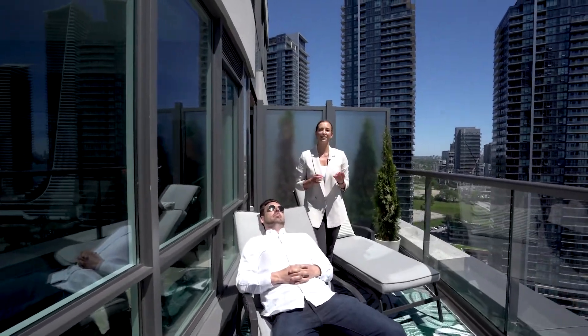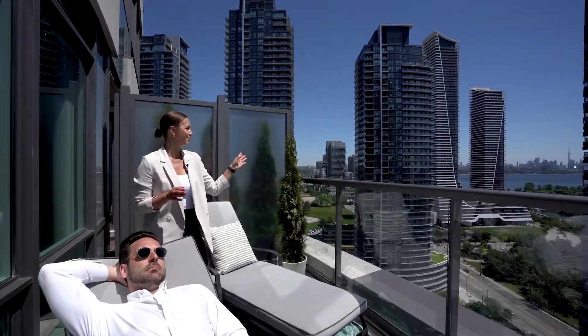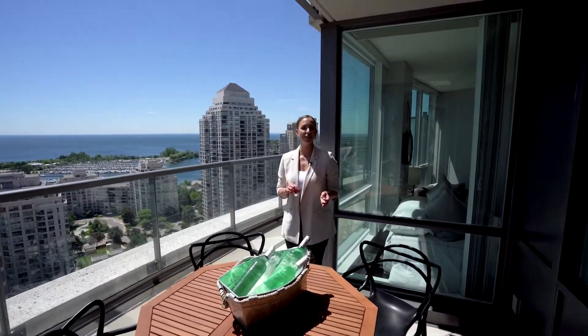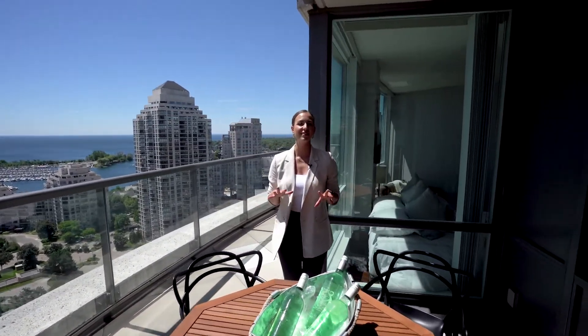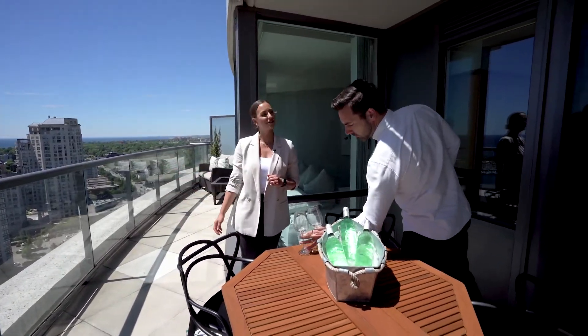One of the best parts about this terrace is not only being able to lounge in the sun but looking off into the city views. Yet another amazing feature of this terrace is the space to dine al fresco while looking off into the lake and marina views.